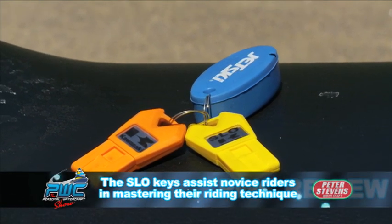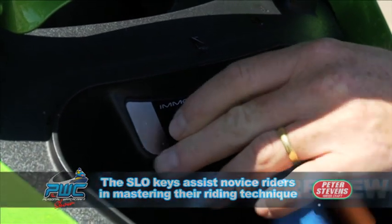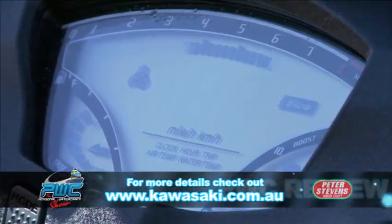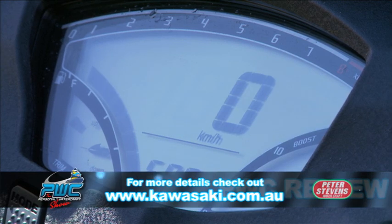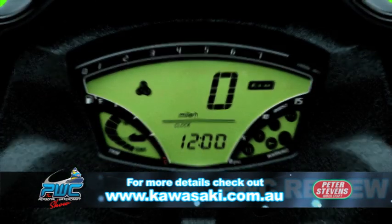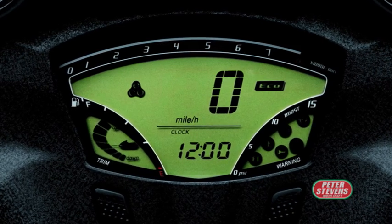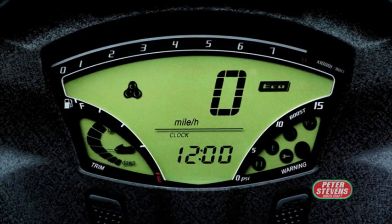The Electronic Smart Learning Operation system can be programmed to speed-limit the engine to assist novice riders in mastering their riding technique without worrying about excessive speeds. The LCD screen is easy to read and displays water and air temperature, in addition to a speedometer, tachometer, hour meter, clock, trip distance, trip time, and fuel level.